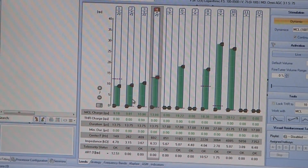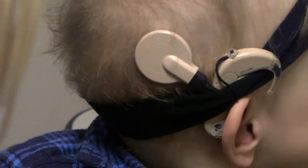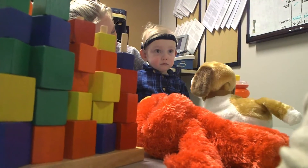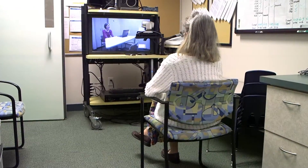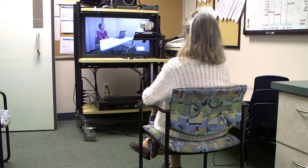If we can find better ways to program the implant earlier on, then hopefully that will lead to better outcomes with the implant. The second project that we're working on is using telepractice to deliver clinical services with cochlear implants.